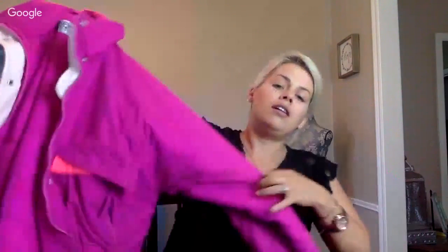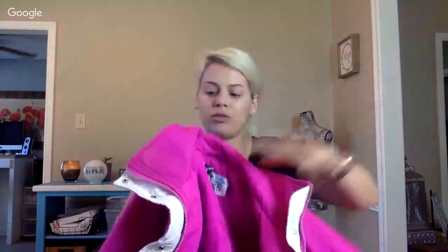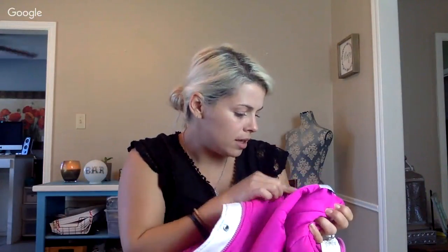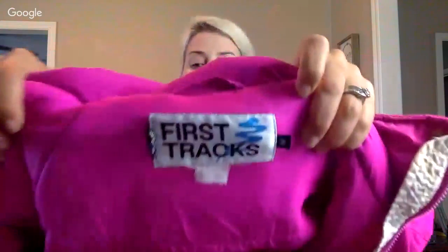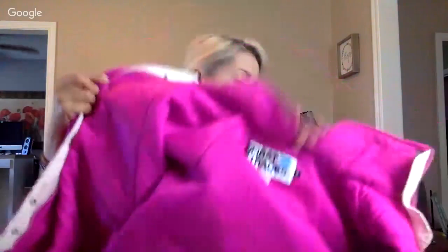I picked up this vintage ski jacket — look at the colors: pink and purple-pink, so cute. No stains, no holes. It's made in Taiwan, brand is 'First Tracks.' There is a little pink staining but the buttons aren't even peeling off — usually the paint peels. That needs to be an eBay listing.